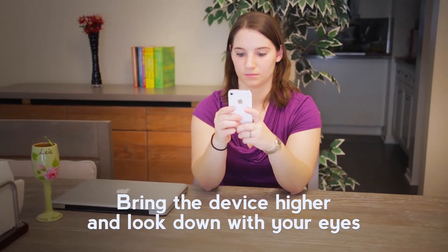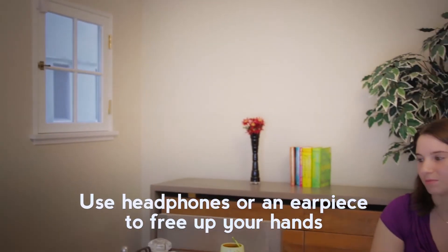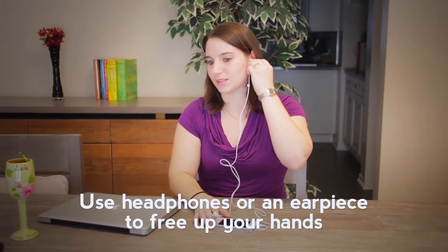Instead, bring the device higher and look down with your eyes rather than tilting your neck. Use headphones or a Bluetooth earpiece to free up your hands and get your body out of static positions.